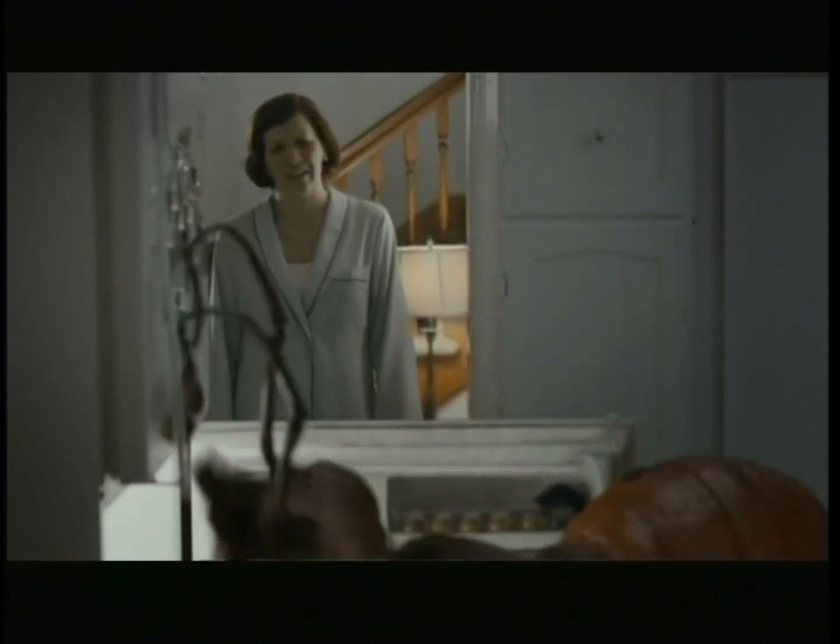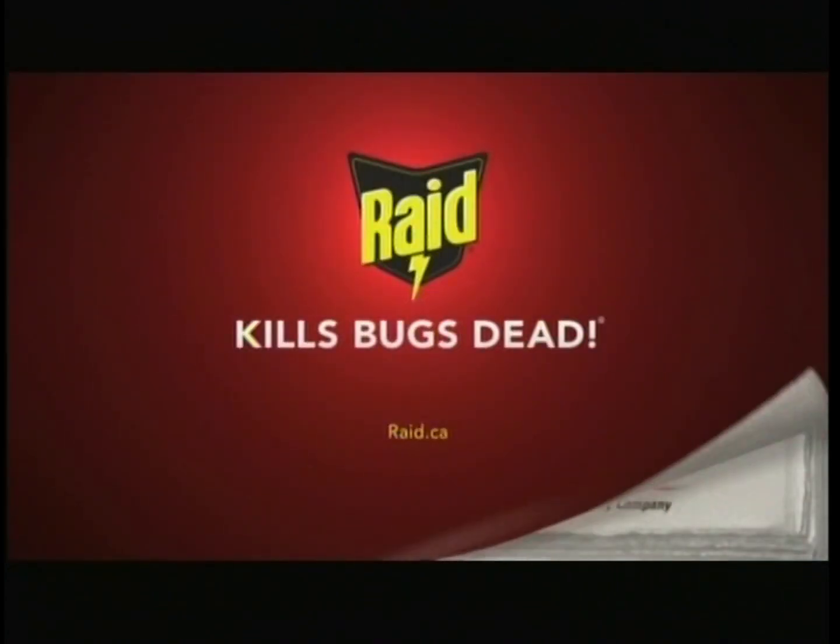What are you doing? I'm having a small snack. Gross. Don't live with ants. Get Raid Ants and Roach Spray. Raid kills bugs dead. S.C. Johnson.